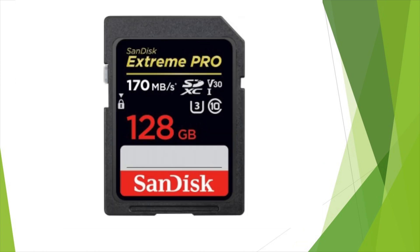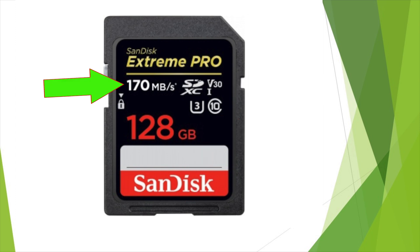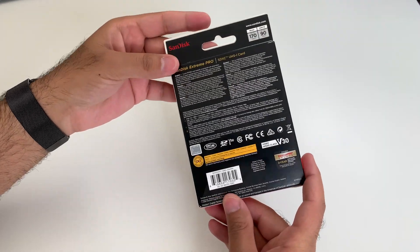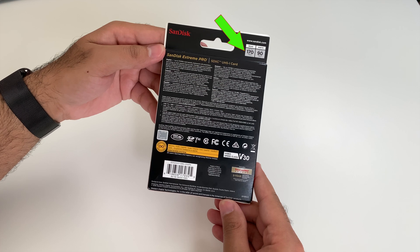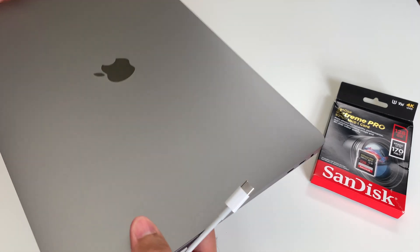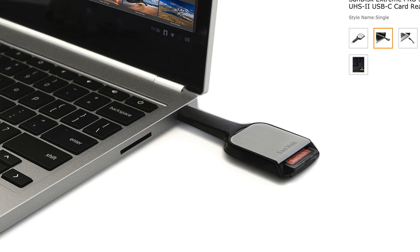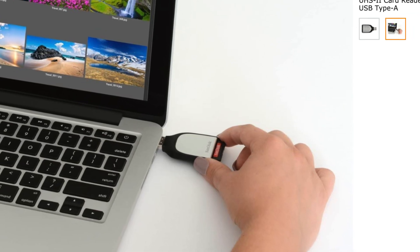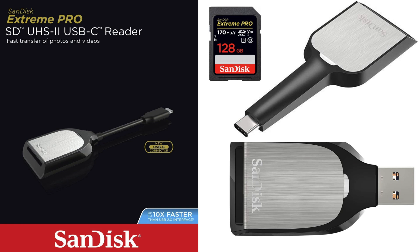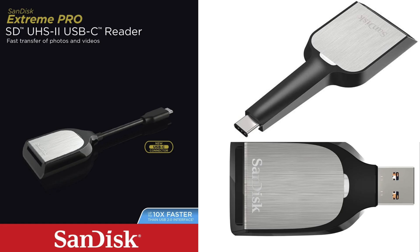For example, on the SanDisk Xtreme Pro SD card, the symbols C10, U3, and V30 indicate the card can sustain a minimum write speed of 30 MB per second. The 170 MB per second shown on the front is the potential read speed — the packaging shows up to 170 MB per second read and up to 90 MB per second write. Keep in mind that speed may vary depending on the host device, SD card interface, and usage conditions, so use the recommended SanDisk SD card reader to get full performance.